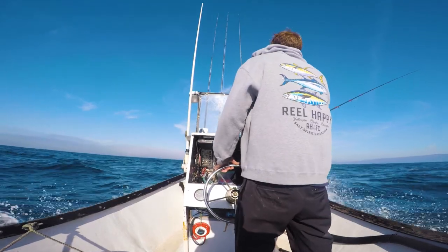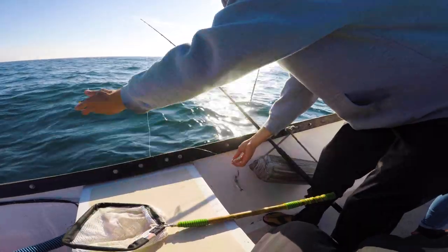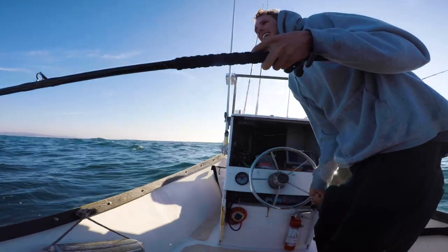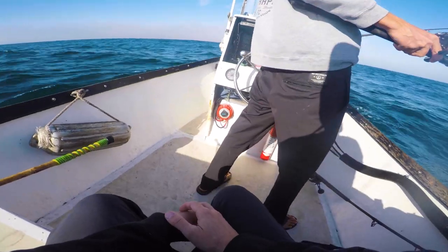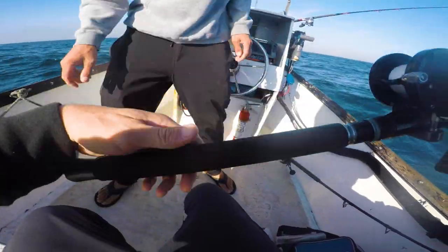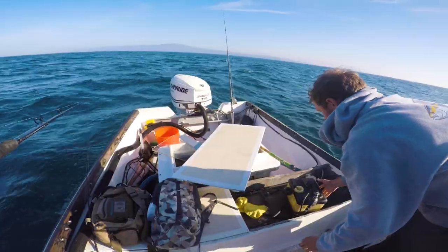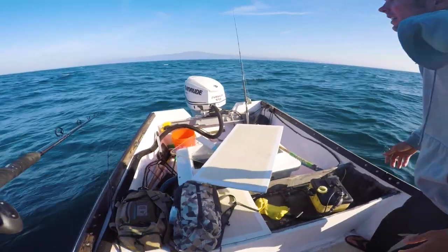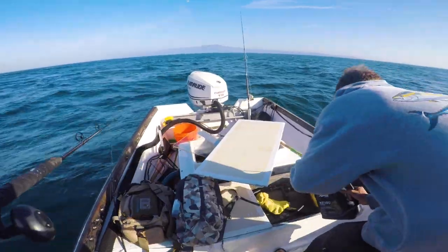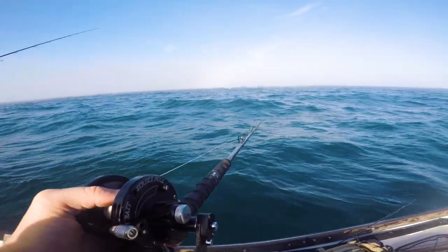Cody has a little rockfish honey hole almost 600 feet deep nearby, so we push out a little deeper and head that way. He makes the first drop just to check it out — he was probably 400 feet down when suddenly the motor shut off out of nowhere. Fortunately, it was a quick fix, but it still took long enough that we didn't even notice how fast the super thick fog was pushing in on us.